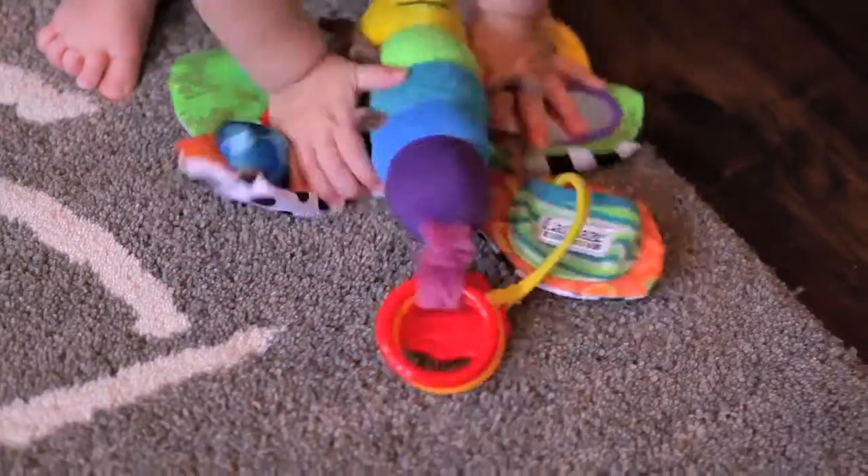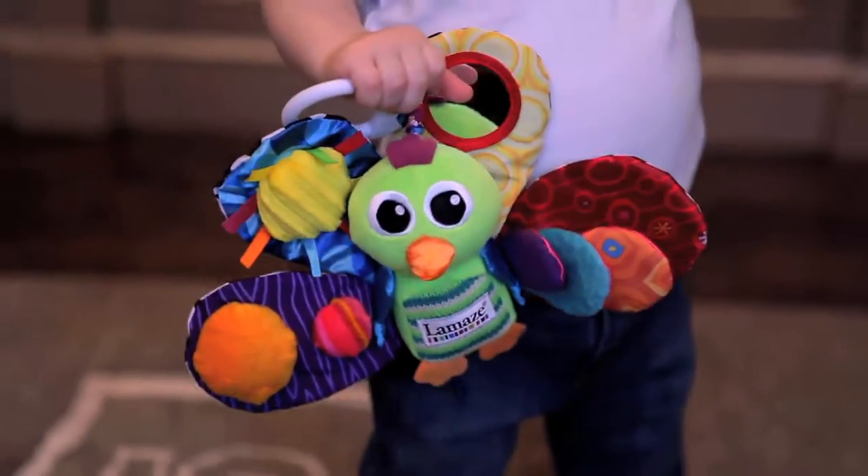My first impression of Freddy the Firefly was that it was extremely colorful. I have the Play and Grow peacock and it's got a lot of features on it. It's got a horn that she can honk and a little rattle built in.